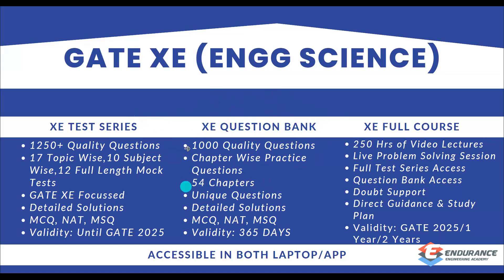The features are almost the same — unique questions, detailed solutions, MCQ, NAT, and MSQ question types. However, the validity for the question bank is 365 days from the date of registration.